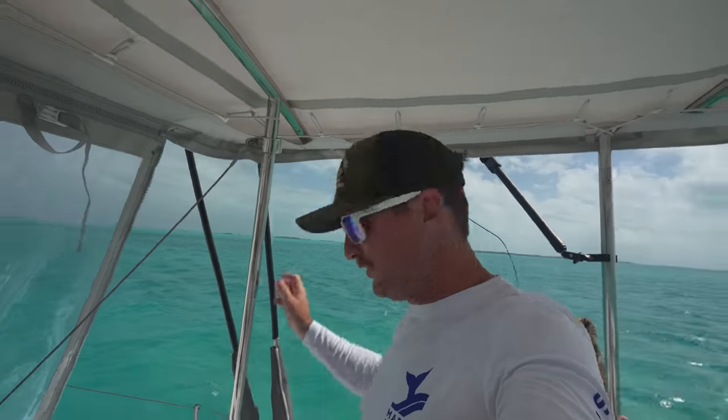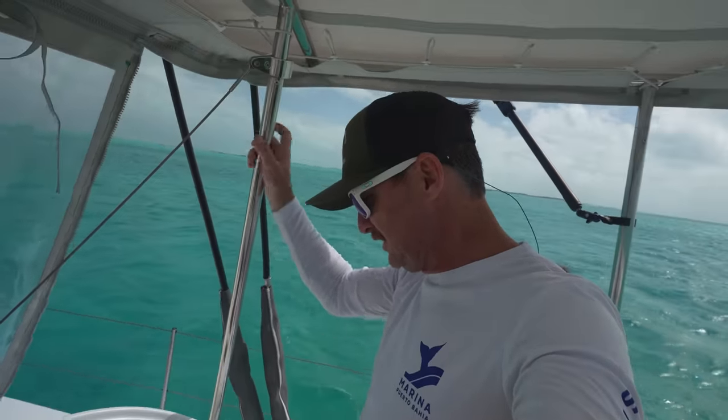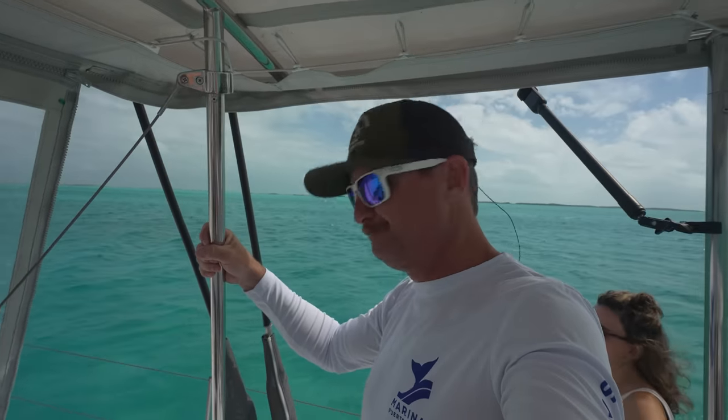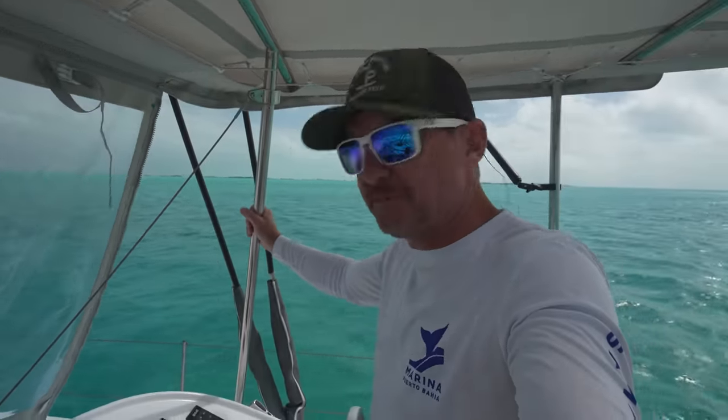We're over the sandbar now and we still got eight feet of water total — it says six on the chart. The sandbars shift down here, so you never know exactly what's going to happen or how long ago that reading was taken. We slowed down a little just to make sure, but I think it's not a big deal.